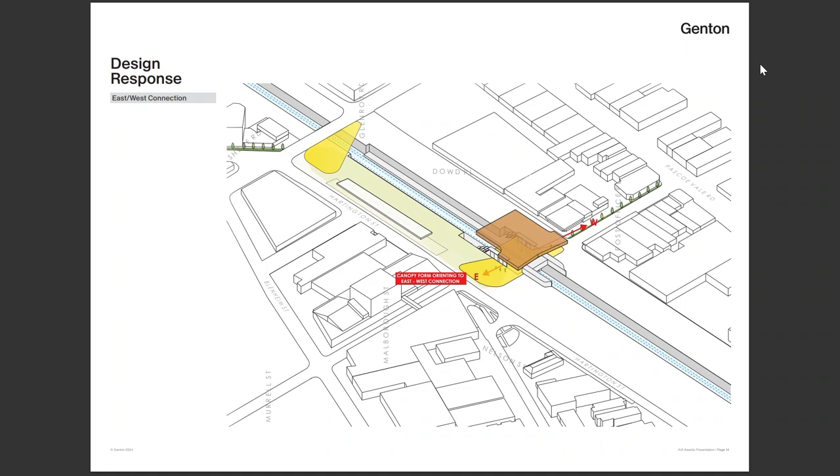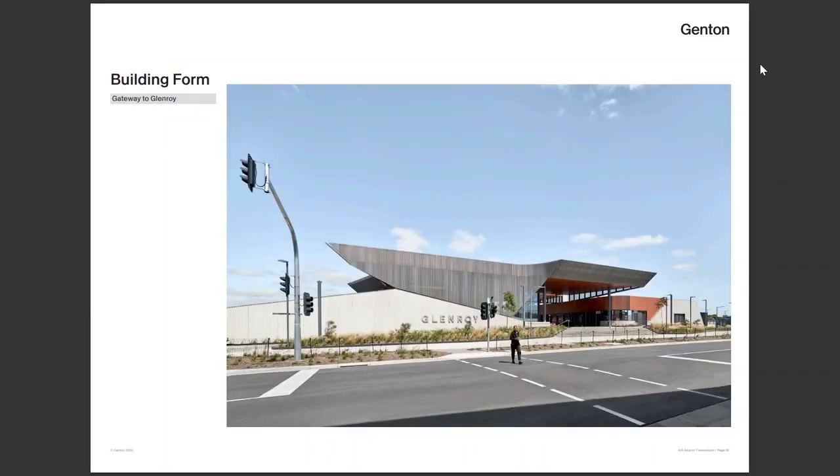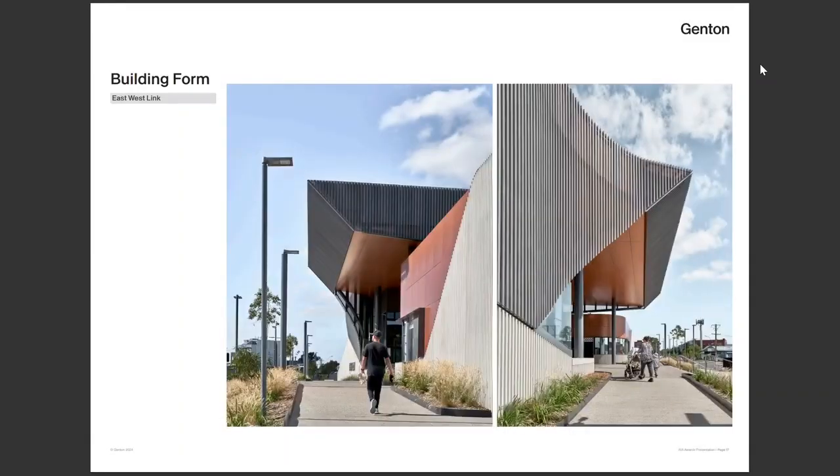We pulled out the canopy form on either side to emphasise where the station entrance is. We cut it in the middle to let light pour down the centre, because natural light in a public station is crucial. The resulting building is visible from the east at an appropriate scale for a suburban station while still being visible from key viewpoints. The materiality is deliberately quite dark on the outside, contrasting with a really vibrant and bright interior to draw people in.